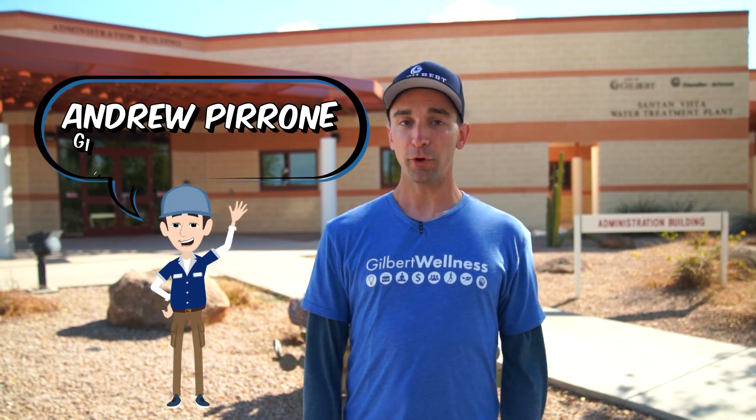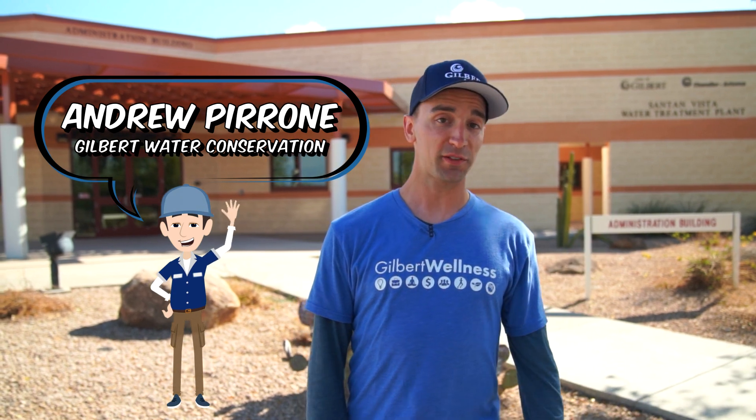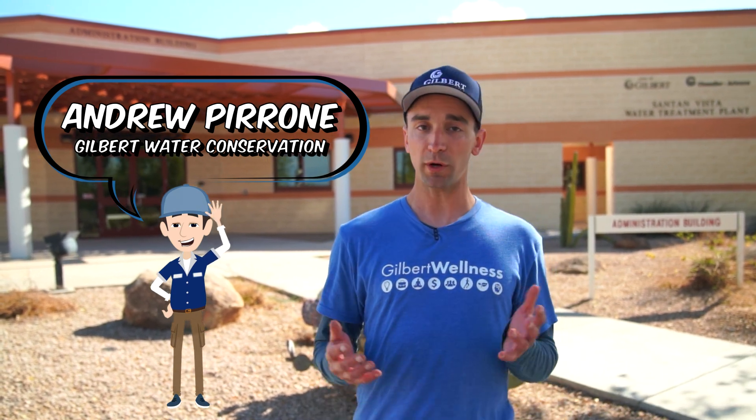Hi, I'm Andrew with the town of Gilbert and we're here at the Chandler Gilbert Santan Vista Water Treatment Plant. Today we're going to take a behind-the-scenes tour of what goes on here. We're going to start by taking a look at where our water comes from. Come on, let's go take a look.